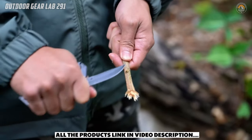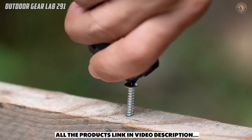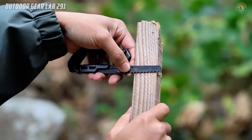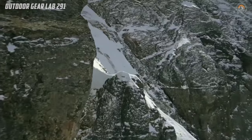What truly sets the Geriitis Multitool apart is its strong locking carabiner, ensuring safety during climbing adventures. Its compact size makes it convenient to carry, fitting easily into your pocket or backpack. Whether you're camping, hiking, or just need a reliable tool for daily use, this multitool is a versatile solution for any situation. So why settle for multiple bulky tools when you can have everything you need in one handy package?